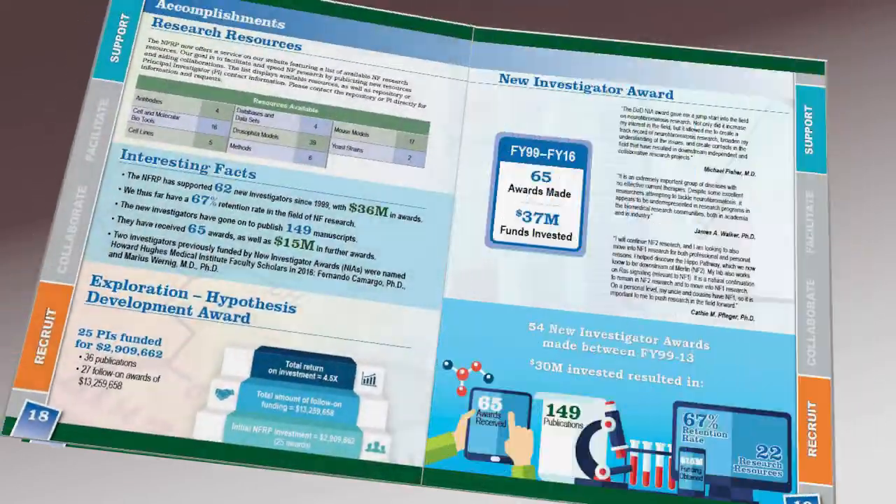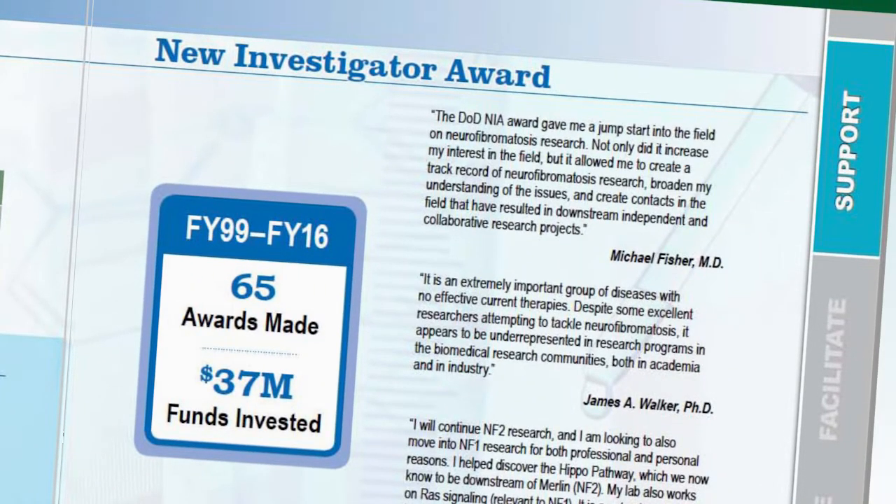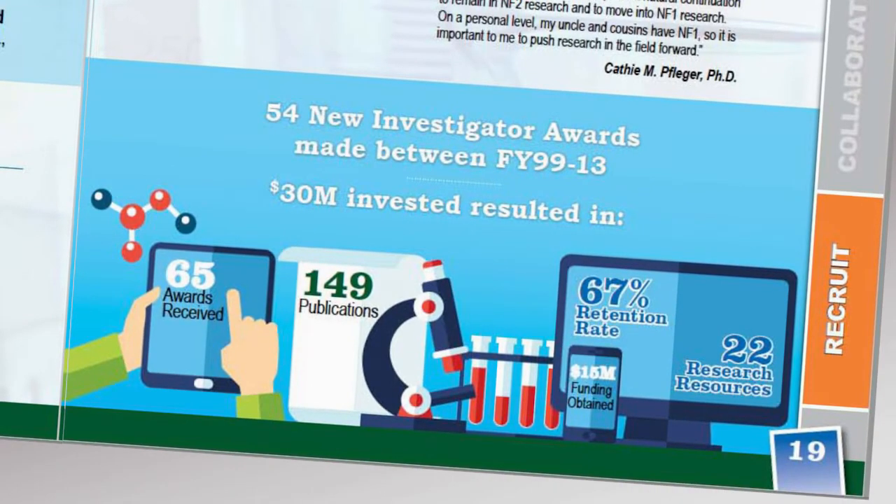One of the things the research program for the Department of Defense does is offer a new investigator award mechanism to attract young people just coming out of graduate school or postdoc fellowships — people who might see this as an area where they could get involved and have a career. We also like to attract established investigators from other fields, such as cancer biology, who can take that knowledge and those techniques and apply them to neurofibromatosis research, adding a new perspective to the work being done.